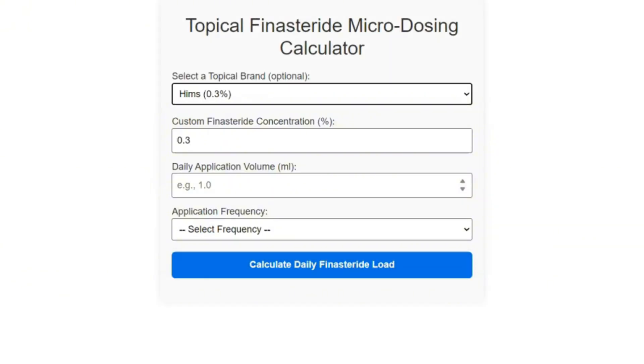In this video we will be looking at three studies on topical finasteride that helped me create a solid microdosing protocol. At the end I will also have a free calculator for you where you can plug in all your values regarding your topical finasteride routine, and it will tell you whether you are in the microdosing range and how to optimize if you're not. But let's follow step-by-step so we can see how I designed this tool.